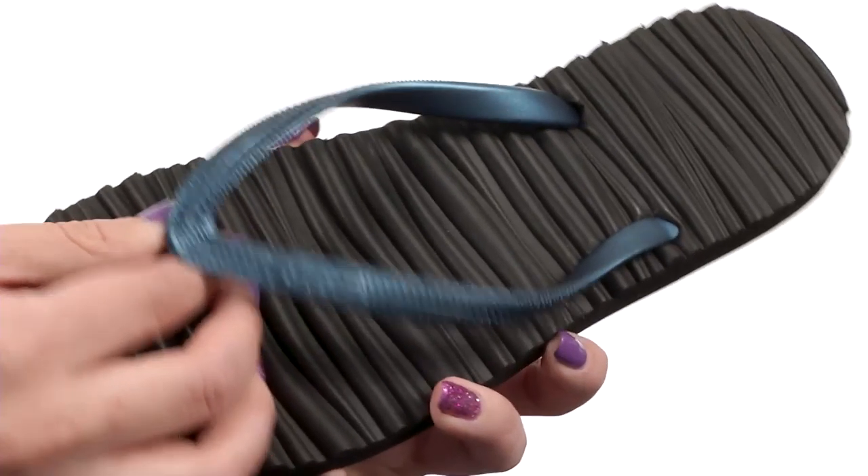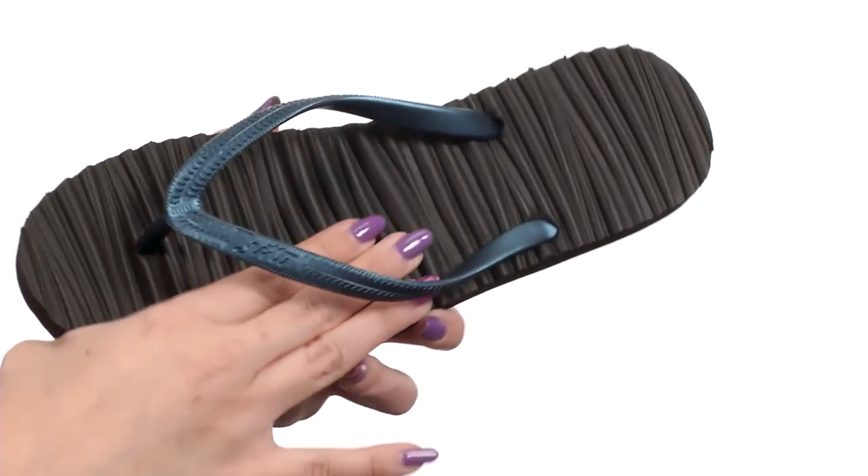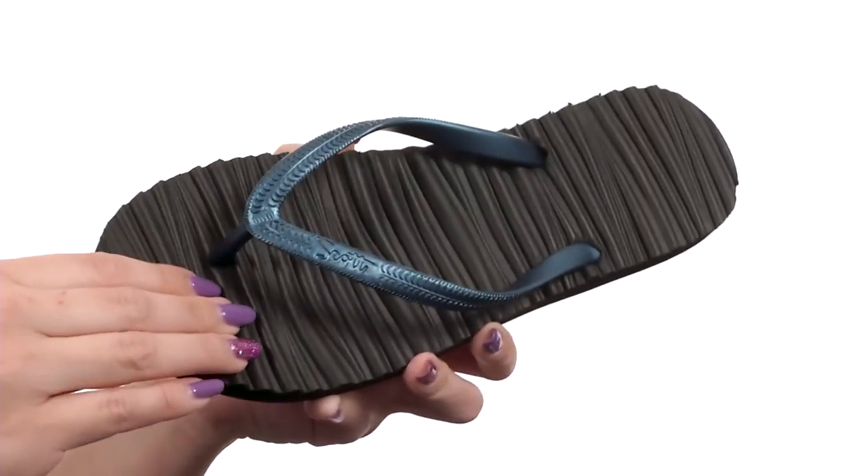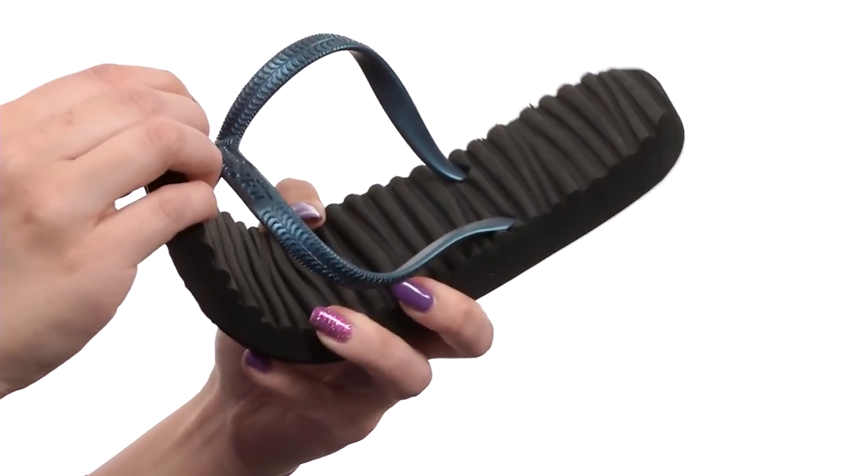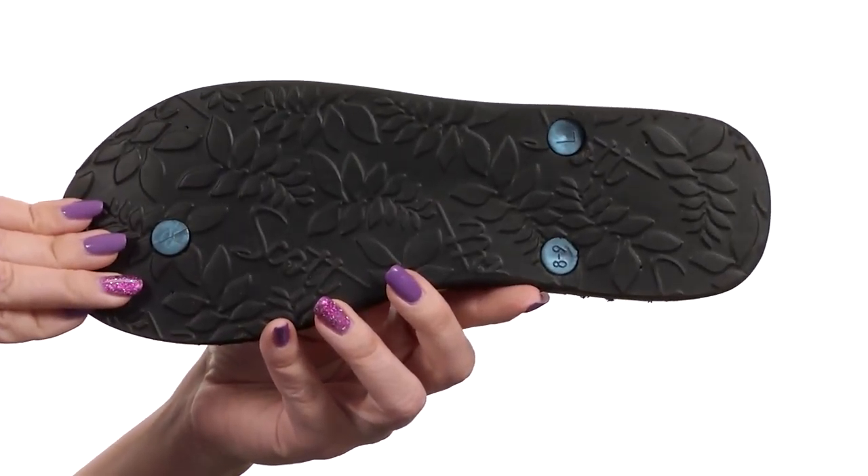These sandals have a metallic rubber strap for the upper. It's easy to slip on with a thong-like construction. There is a high-density EVA insole with contoured texture for cushion comfort. It's nice and flexible with every step, all on top of a rubber outsole.